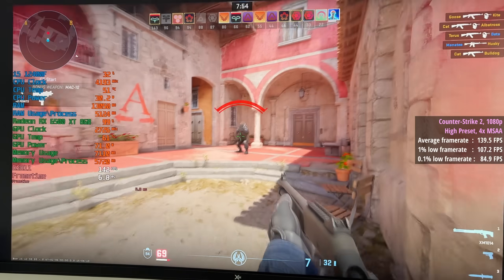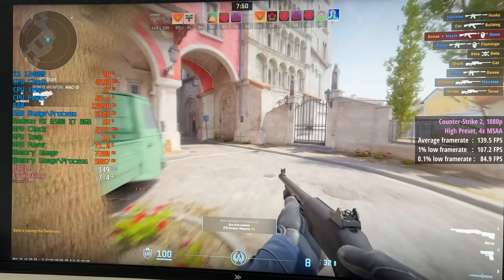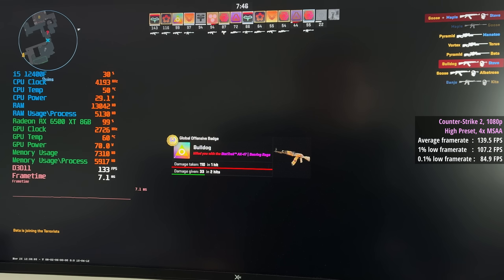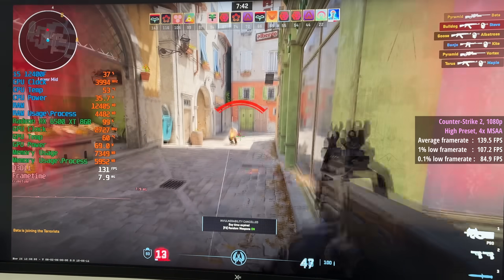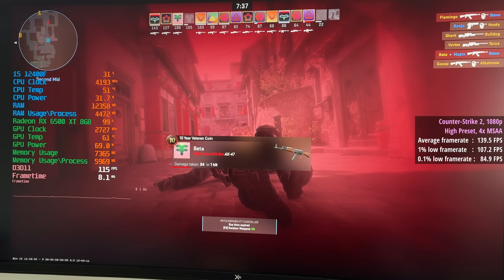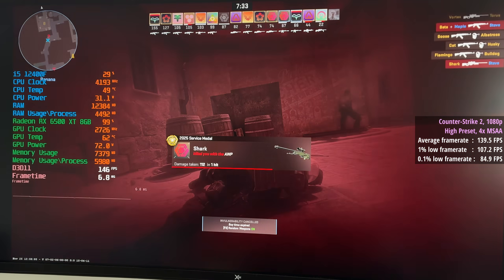First up, we have Counter-Strike 2 at 1080p with a high preset and 4X MSAA. This produced 140 frames per second, a 1% low of 107, and a 0.1% low of 85. Performance was consistent no matter the game mode or map. So far, so good — but this is a relatively easy-to-run title, so let's switch it up a bit.